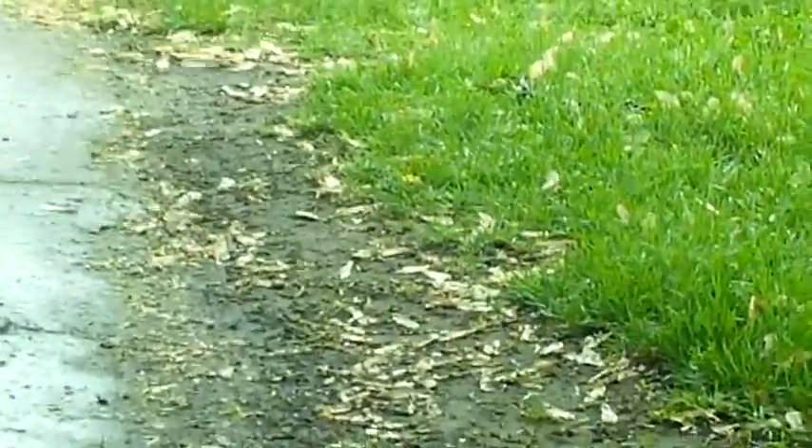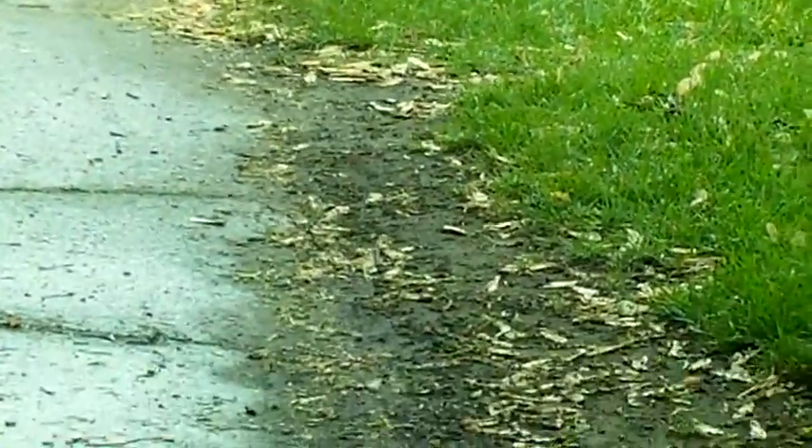And once again we have shrubbery. This is going to brush my left arm and the controller that I use on the left side of my chair. You can see where people — and probably wheelchair users — have had to go off the sidewalk to go around this shrub. I'm going to have to do that today because that shrub is wet.